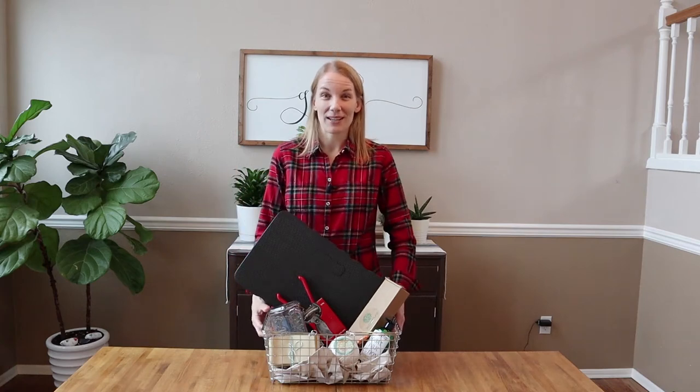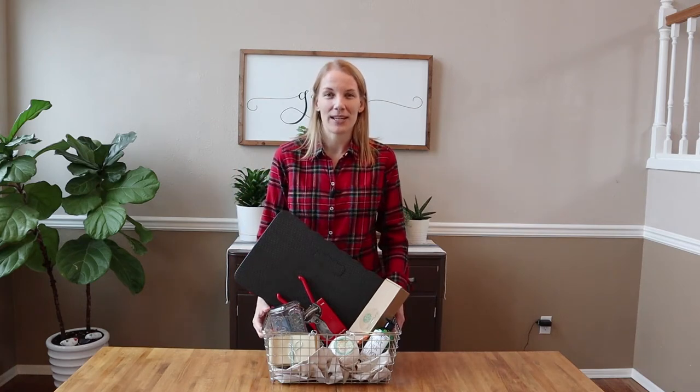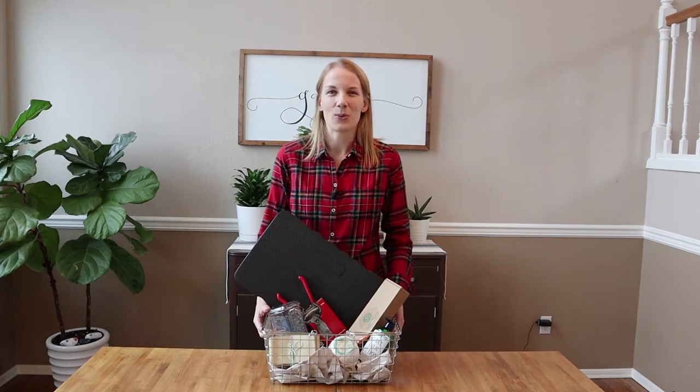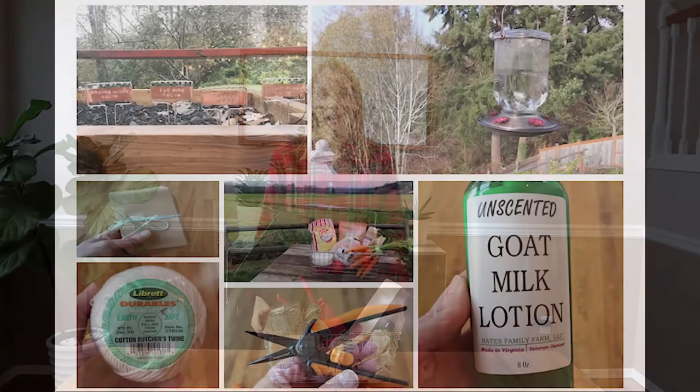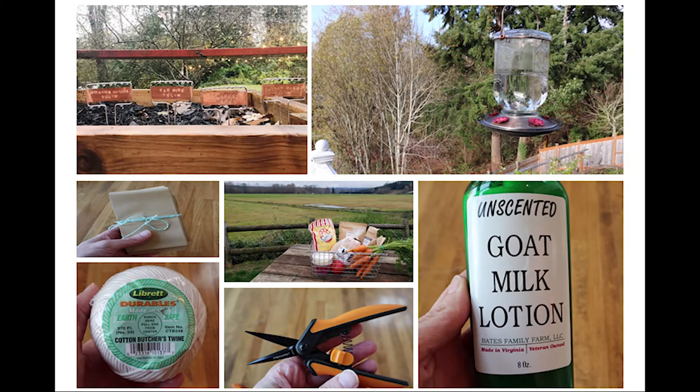Hello! Are you looking for a gift for that special gardener in your life? If so, then this is the video to watch. I've got 10 great gift ideas that are sure to please any gardener, whether they are brand new to gardening or have been doing this for a decade.